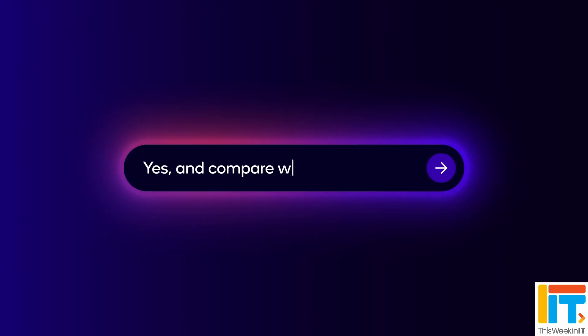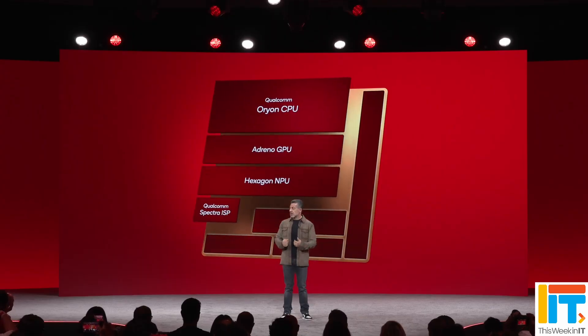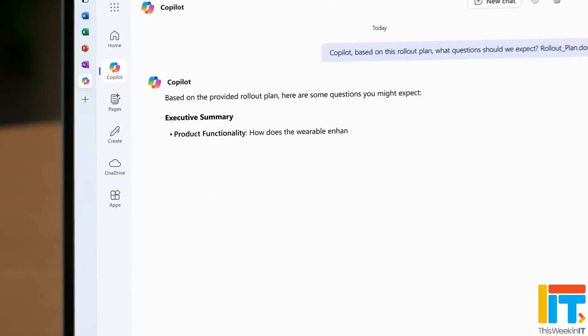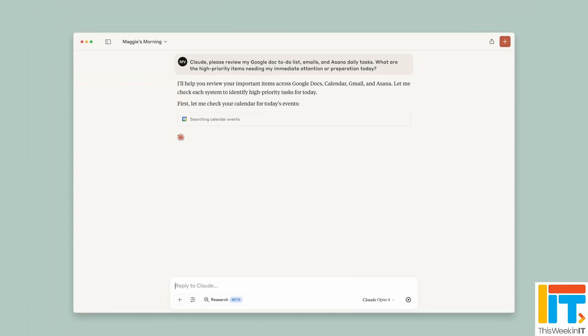This week in IT: Qualcomm unveils new laptop chips with 18 cores and an NPU AI engine, promising multi-day battery life and remote device control. Meanwhile, Microsoft unveils free AI chat for Office and announces it's opening its Copilot AI platform to Anthropic's Claude models. Stay tuned for all the latest.